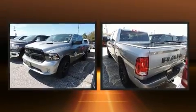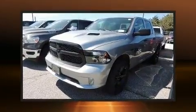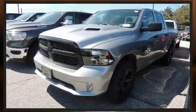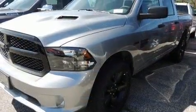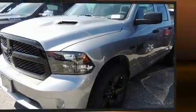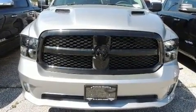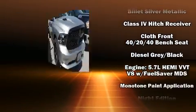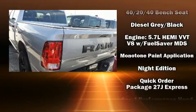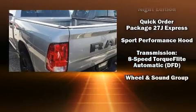Passenger security is always assured thanks to various safety features such as dual front impact airbags with occupant sensing, front side impact airbags, traction control, brake assist, a panic alarm, an emergency communication system, and four-wheel disc brakes with ABS. Electronic stability control ensures solid grip on the road surface no matter how challenging the driving conditions.